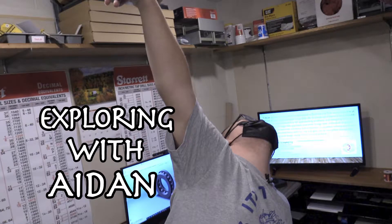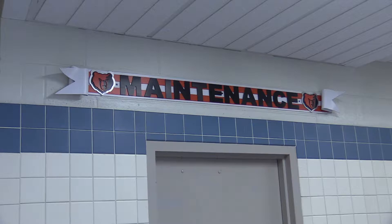Explore with Aiden. G'day. Today, Aiden explores the boiler room.